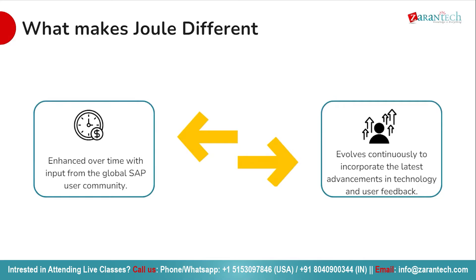Joule isn't just another static tool but a dynamic solution that evolves and improves over time. It does this through the invaluable contributions of the global SAP user community. These users provide key insights and information that fuel Joule's development and enhancement, ensuring it stays relevant and up-to-date with the latest advancements in SAP technology. The collaborative effort means Joule continuously learns and adapts, becoming more efficient and effective with each passing day.